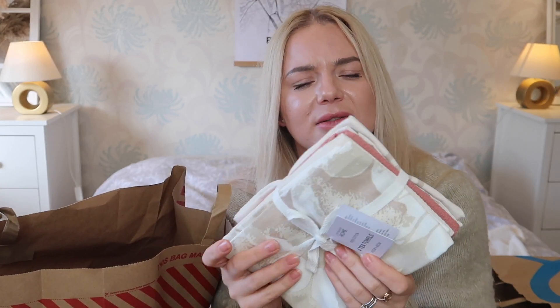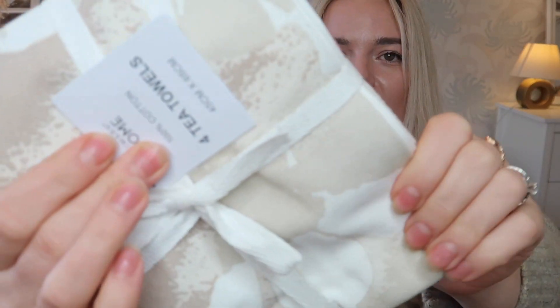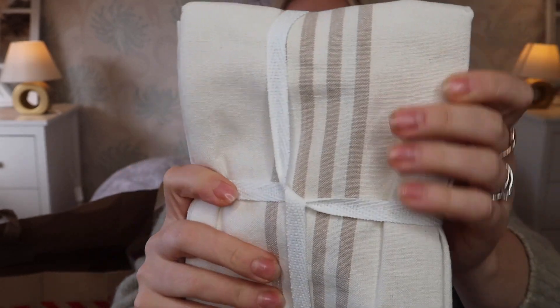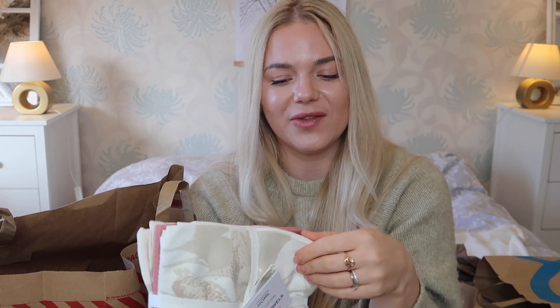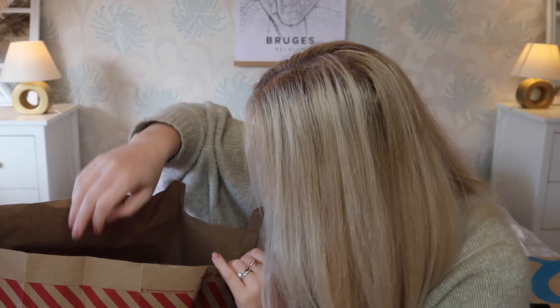From the home section again I got tea towels — so many beautiful ones. It's four of them and they were four pounds, so one pound each. There are different designs — a nice pattern, a country cottage style, and two more. These will be ready for my new kitchen. They're nice and neutral and hopefully they wash well because I use tea towels a lot.